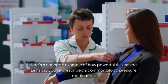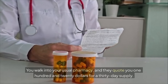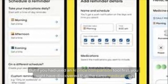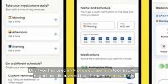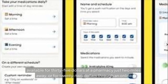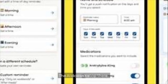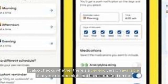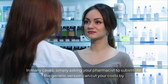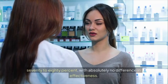Here's a concrete example: suppose you're prescribed a common blood pressure medication and your usual pharmacy quotes you $120 for a 30-day supply. Using an AI price comparison tool, you might discover that same medication for $35 at a pharmacy two miles away, or $22 through an online pharmacy that delivers to your door. The AI also checks whether a generic version is available — and simply asking your pharmacist to substitute the generic can cut costs by 70 to 80 percent with no difference in effectiveness.